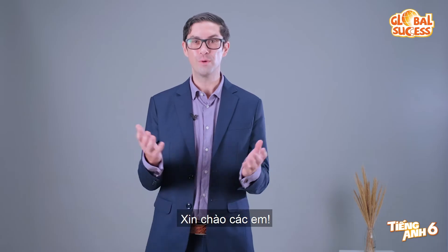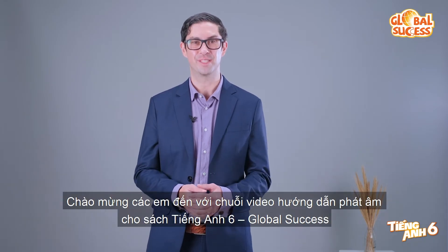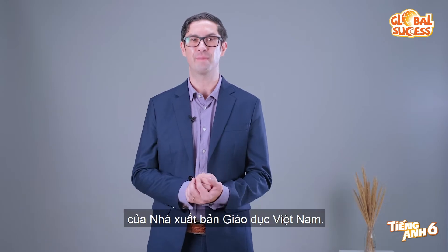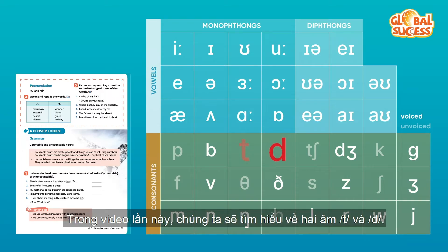Hello everyone, welcome to the pronunciation video series for Tiang Ang Sao, Global Success of Vietnam Education Publishing House. In this video, we are going to look at two sounds: T and D.